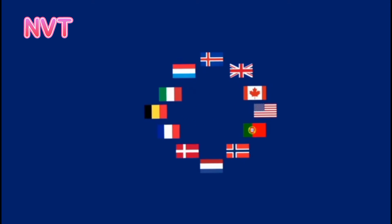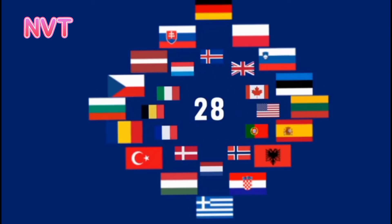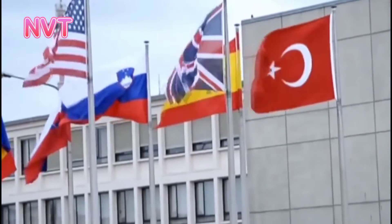Similarly, members must have market economies run by the principles of free enterprise, not the state-driven system used by the Soviets and other totalitarian regimes.